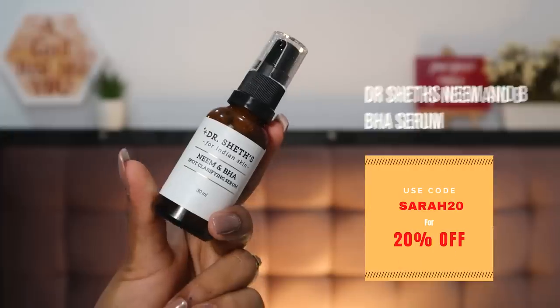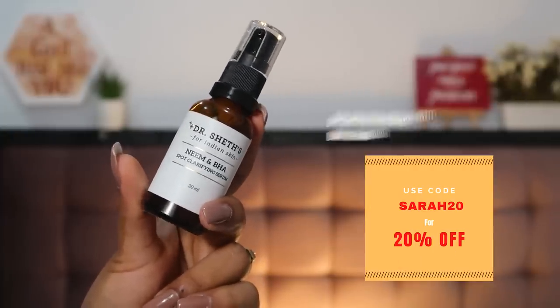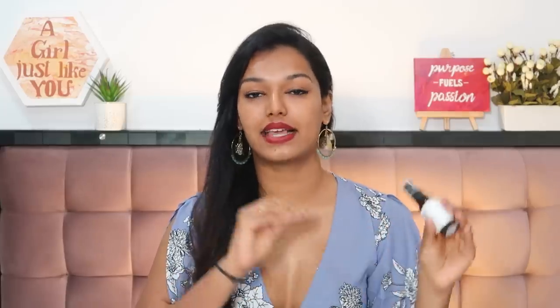My blackhead savior has been the Dr. Shades Neiman BHA Cera. I really like using this on my nose as a weekly mask and also as a spot treatment on pustulated pimples — keeping it on overnight or using it as a 10 to 5 minute overall face mask and washing it off. It takes care of my blackheads and those pimples really well. I use this at least once a week.